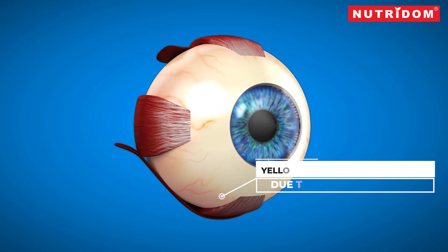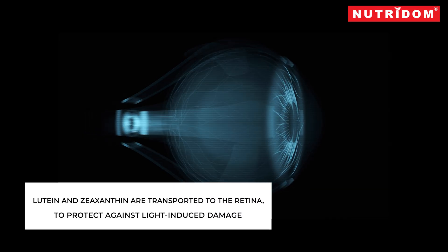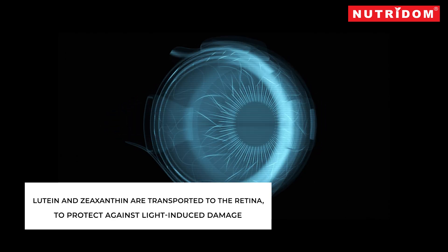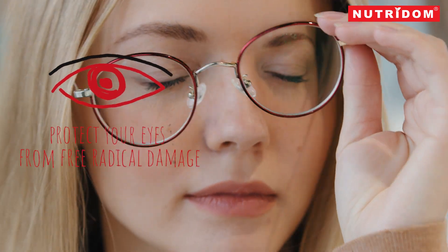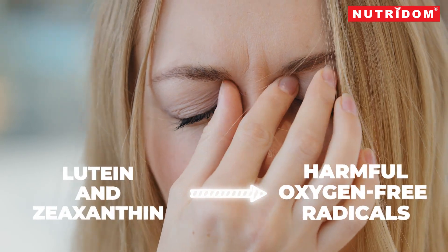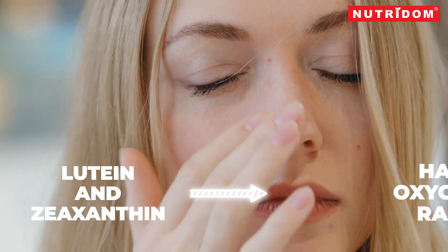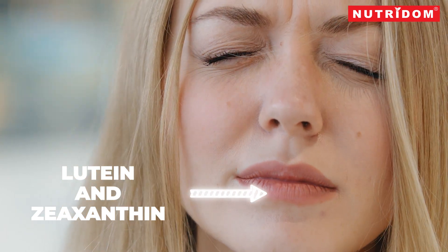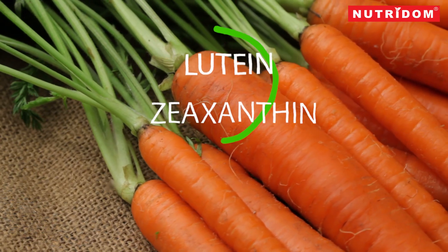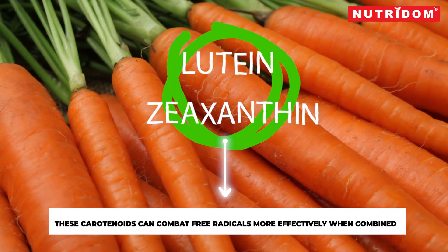In your eyes, the yellowish color of the macula is due to these nutrients. When we eat lutein and zeaxanthin, they are transported to the retina, where they are thought to protect against light-induced damage. Lutein and zeaxanthin also work to protect your eyes from free radical damage. Your eyes are exposed to oxygen and light, promoting the production of harmful oxygen free radicals. Lutein and zeaxanthin cancel out these free radicals so they can no longer damage your eye cells. These carotenoids work better together and can combat free radicals more effectively when combined, even at the same concentration.